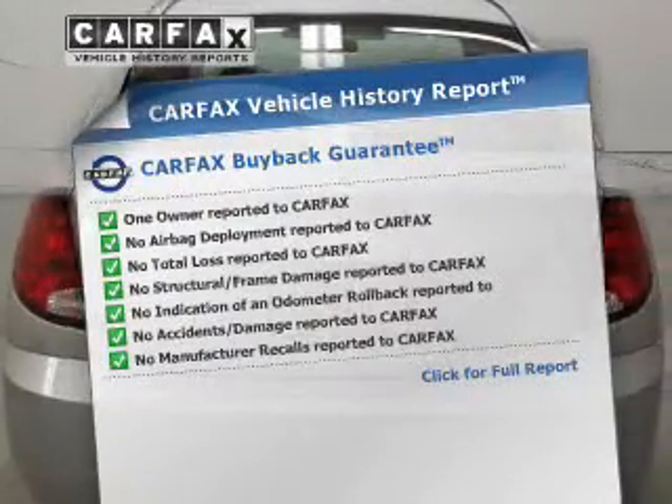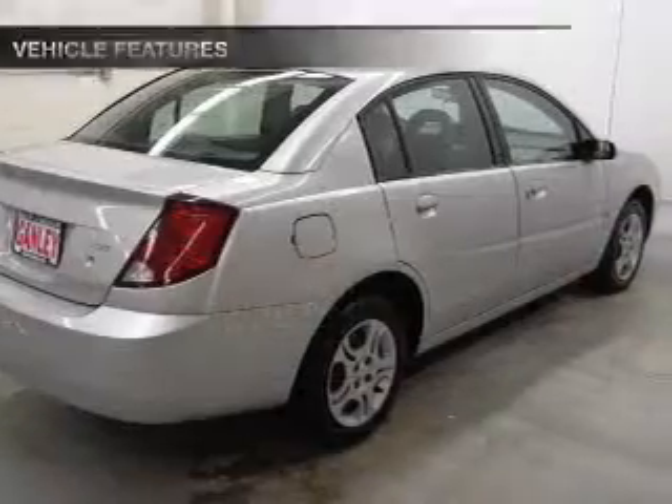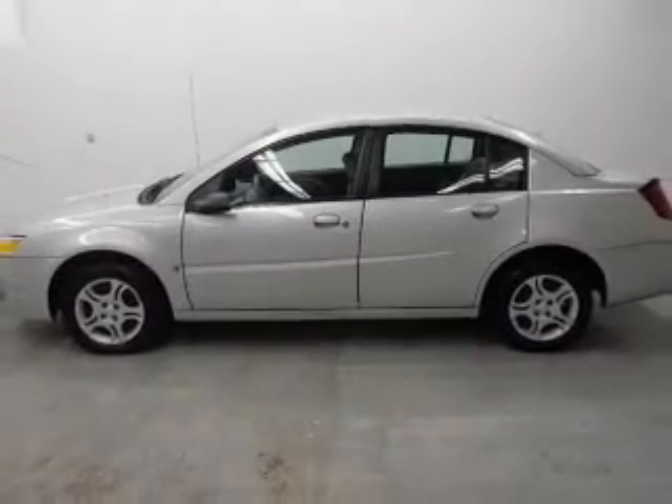Carfax is offered to provide you with peace of mind. Plus, enjoy these notable features that are included in this vehicle: power door locks, an AM-FM stereo with a CD player, power steering, an adjustable tilt steering wheel, and air conditioning.